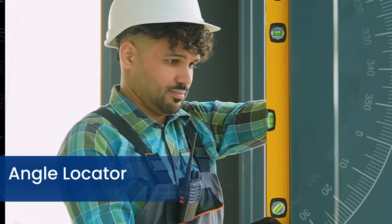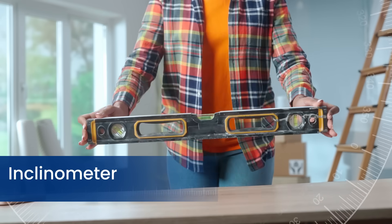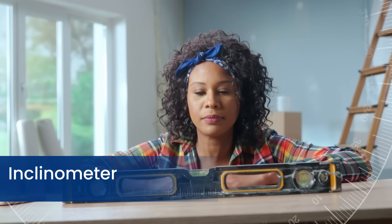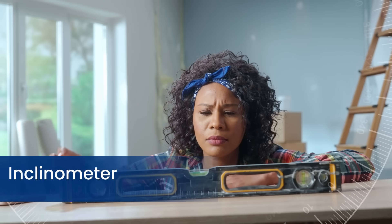An inclinometer measures slope or tilt angles relative to gravity, ensuring precise alignment in construction, engineering, and navigation.